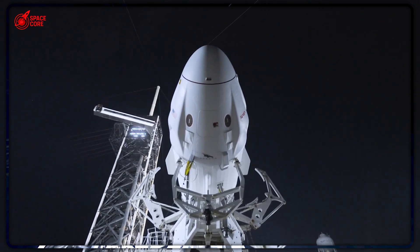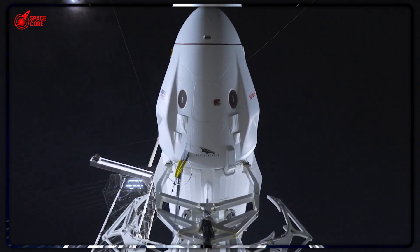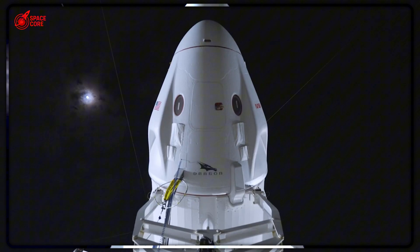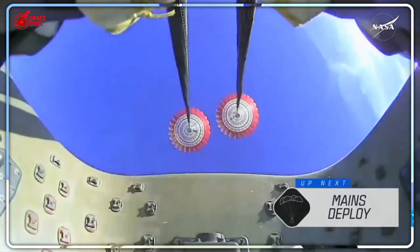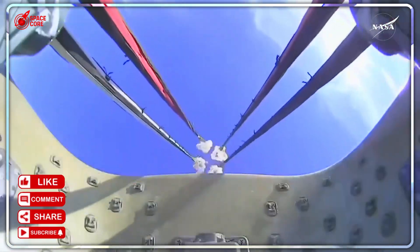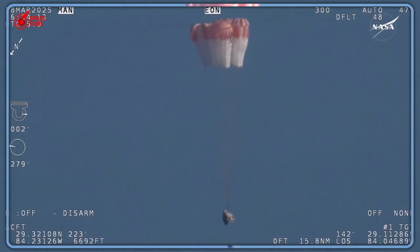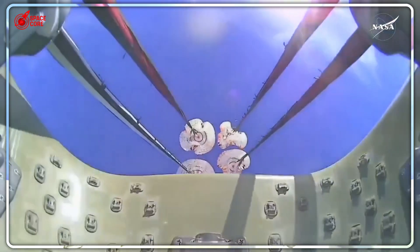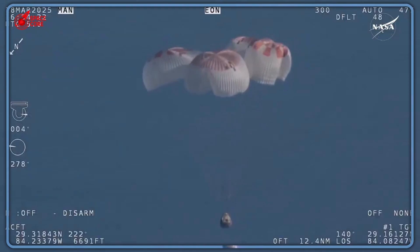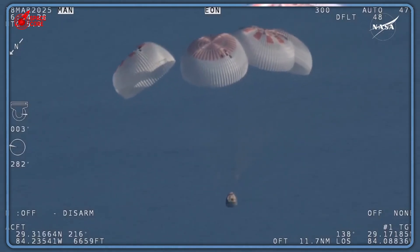NASA just got a master class in modern aerospace engineering from a company that started in a garage. The question isn't whether SpaceX's methods are better — the question is how long will it take everyone else to catch up, and what happens to the space agencies that don't? Two hours versus 60 minutes: that's not just a number, it's a revolution in thinking. While NASA clung to methods from the Apollo era, SpaceX built the future of human spaceflight recovery. This is about what happens when innovation meets bureaucracy, when startup mentality challenges government tradition, when elegant solutions replace complex systems.